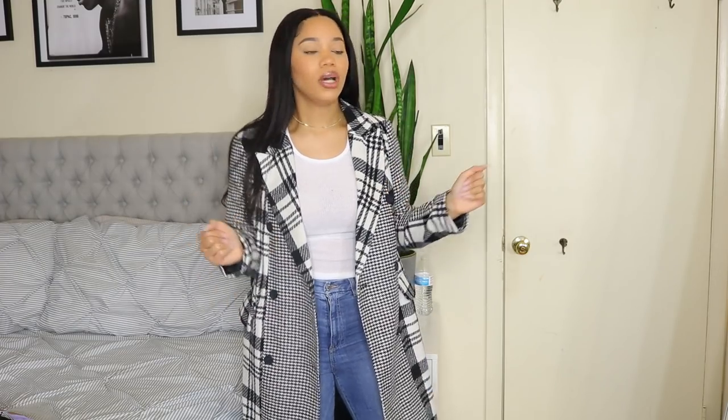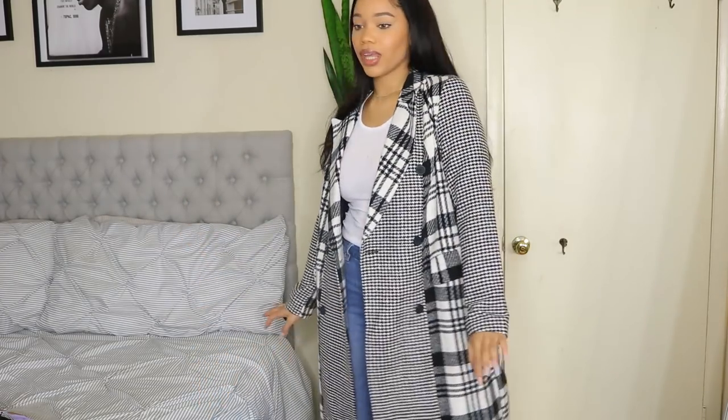That's the last item so make sure you guys watch some other videos and subscribe. I love you guys so much — let me know what other videos you want to see and I'll see y'all in my next one.